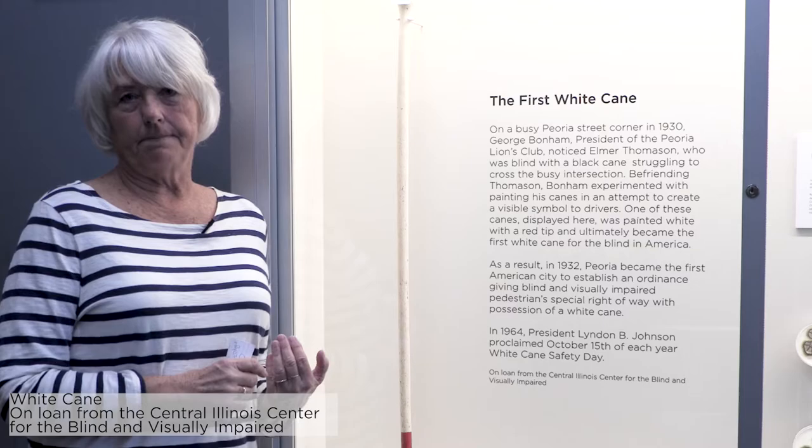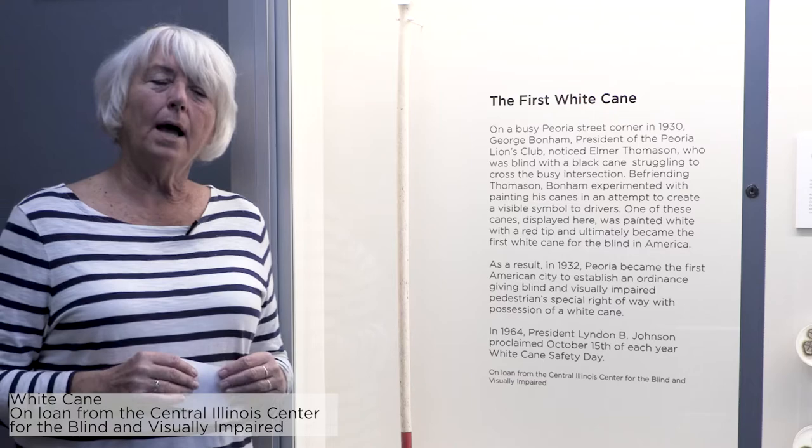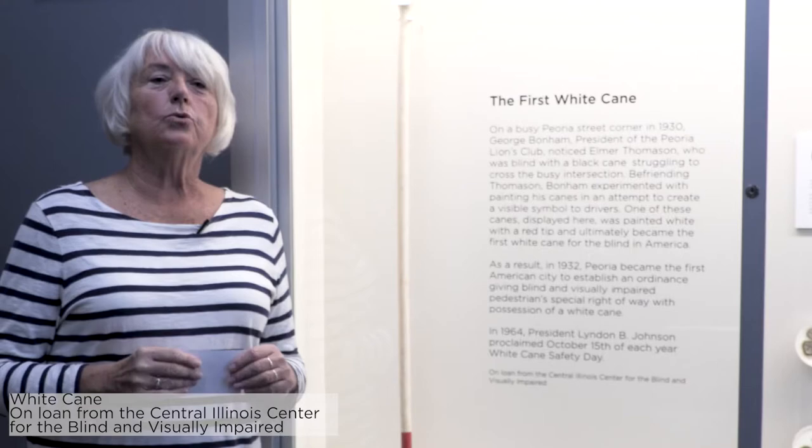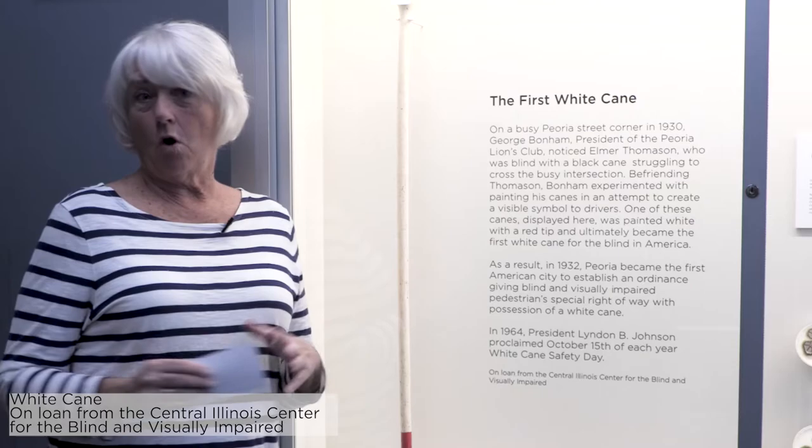Now the one thing about this cane is it was one of Elmer's original canes and so it was also used to help with stability, but the long white cane today is not. It is a navigational tool and it is a tool to help identify someone who is visually impaired. So now this cane here, which was wood, has turned into one that has all kinds of technological features.